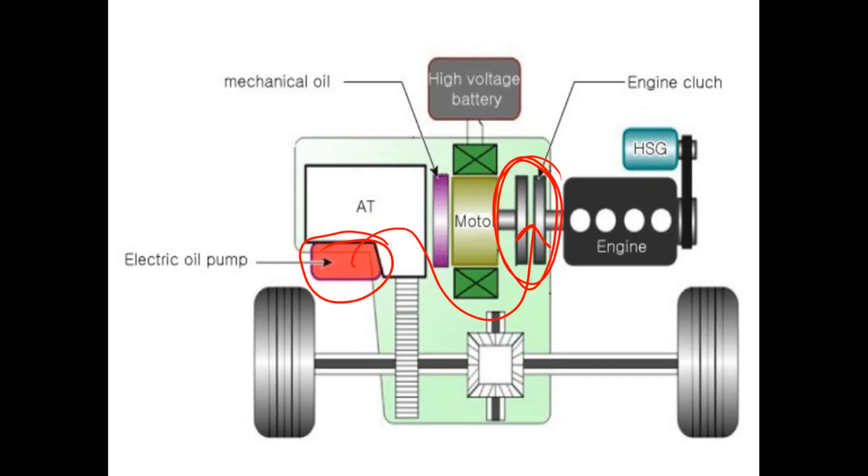Luckily for us, we do have scan data on this clutch so we can actually see what the computer wants as far as pressure on this clutch and what the actual pressure is. So we're going to take the car back out with the scan tool and monitor the clutch circuit while we're driving into the gas motor assist portion, which is where this clutch would be enabled — basically joining the gasoline engine to the electric motor and then both going into the automatic transmission.